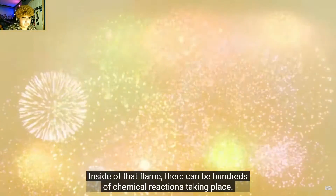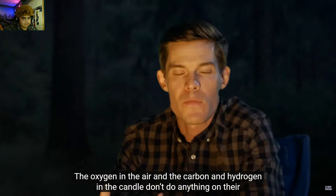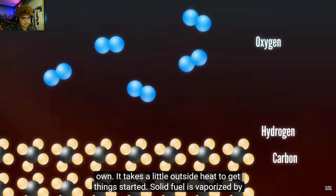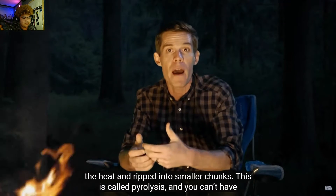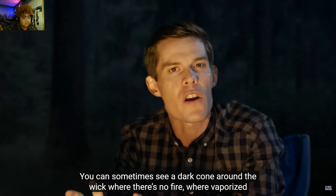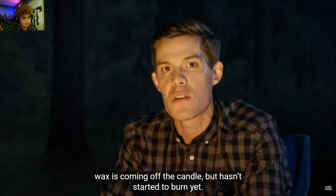Inside that flame, there can be hundreds of chemical reactions taking place. The oxygen in the air and the carbon and hydrogen in the candle don't do anything on their own — it takes a little outside heat to get things started. The solid fuel is vaporized by the heat and ripped into smaller chunks. This is called pyrolysis, and you can't have a flame without it. You can sometimes see a dark cone around the wick where there's no fire — that's where vaporized wax is coming off the candle, but it hasn't started to burn yet.